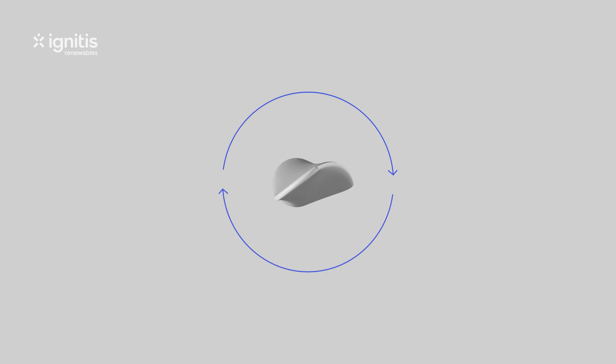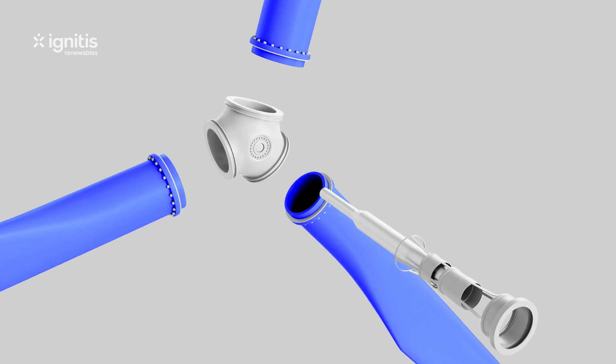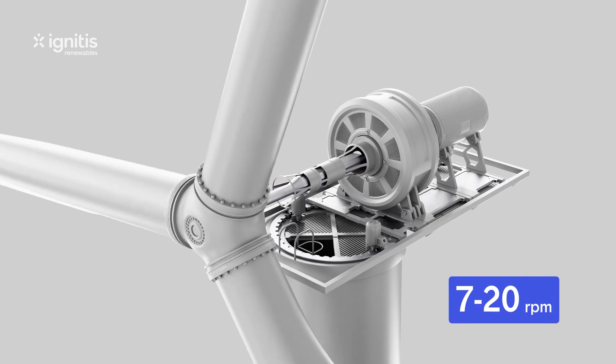To use the wind with maximum efficiency, the blades can also rotate around their axis. Wind flowing over the blades produces lift, which makes the rotor spin. The blades are connected to a hub and a low-speed shaft, and they all spin at the same speed of 7 to 20 revolutions per minute.